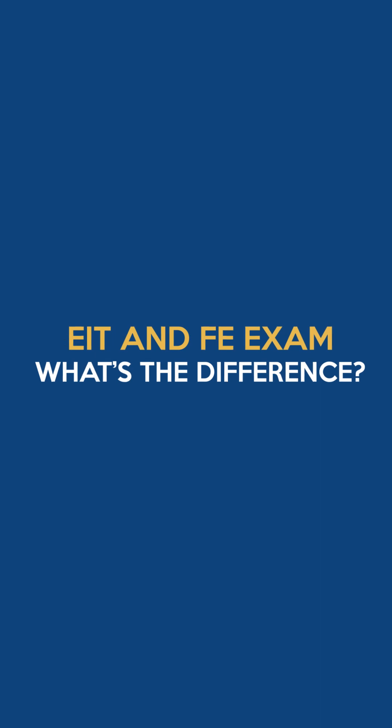You're watching FE Exam Prep with Anthony Fasano from Pass the FE Exam. What's the difference between the EIT and the FE Exam?